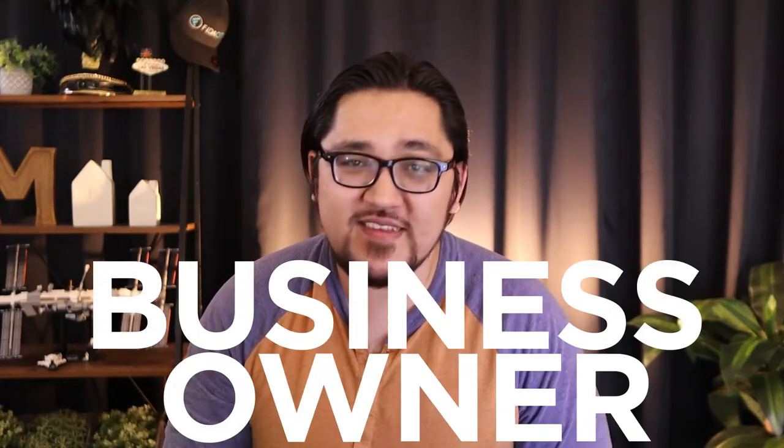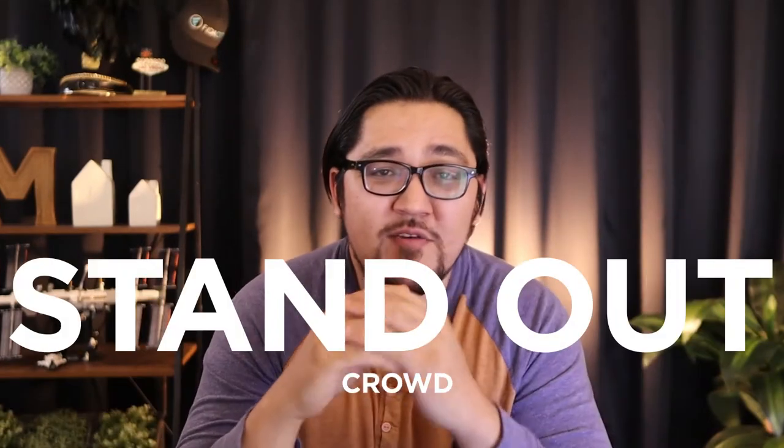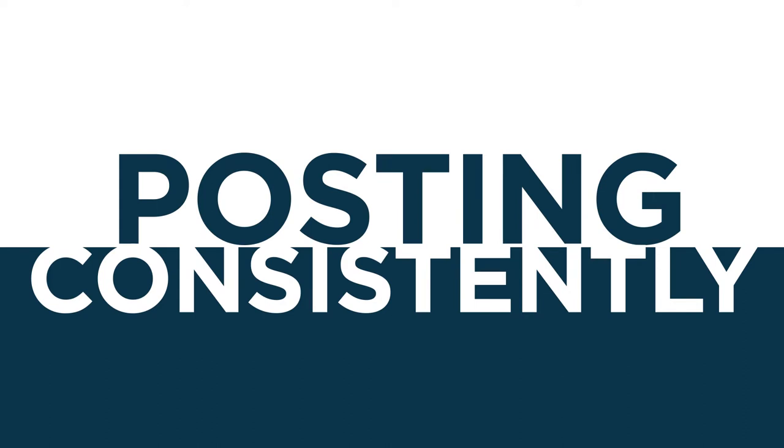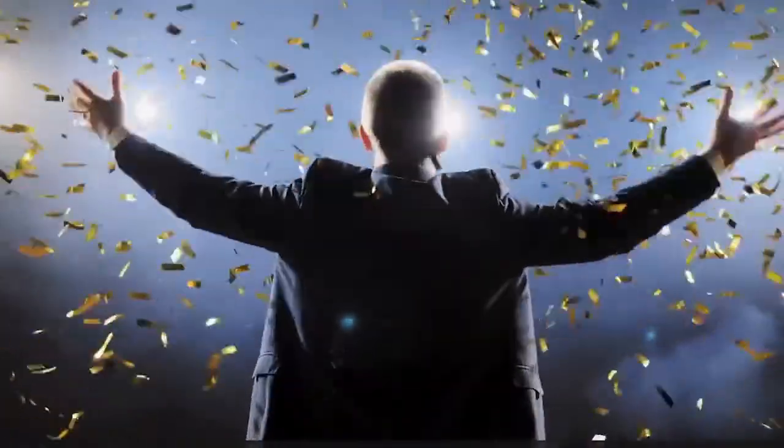As a business owner that truly relies on the power of video, I know that being able to create video with minimal work is important to my success. I want to be able to stand out from the crowd — the other coaches, agents, and team leaders — and one way that we do that is by consistently posting quality video, which allows me to stand out against my competition.